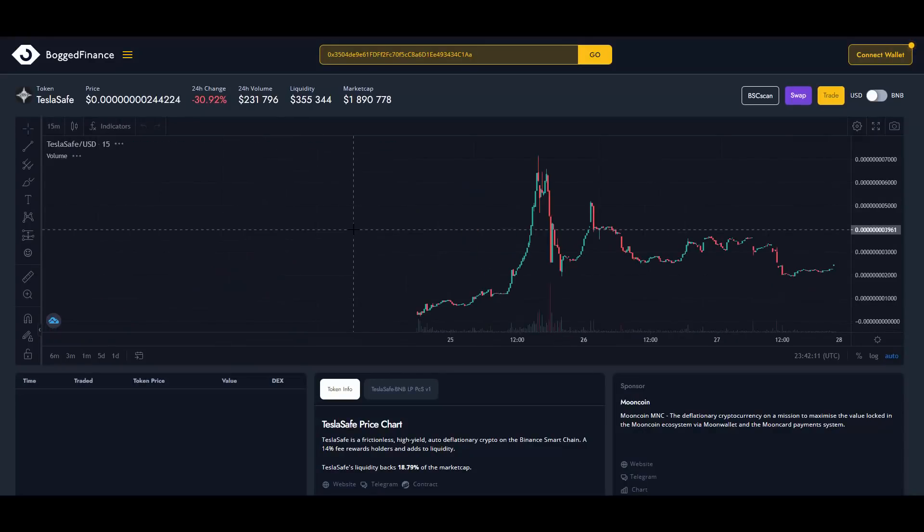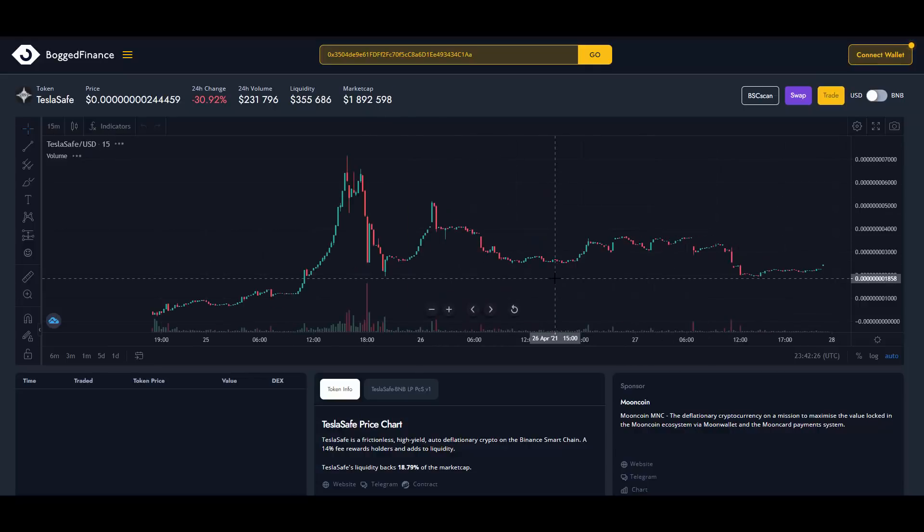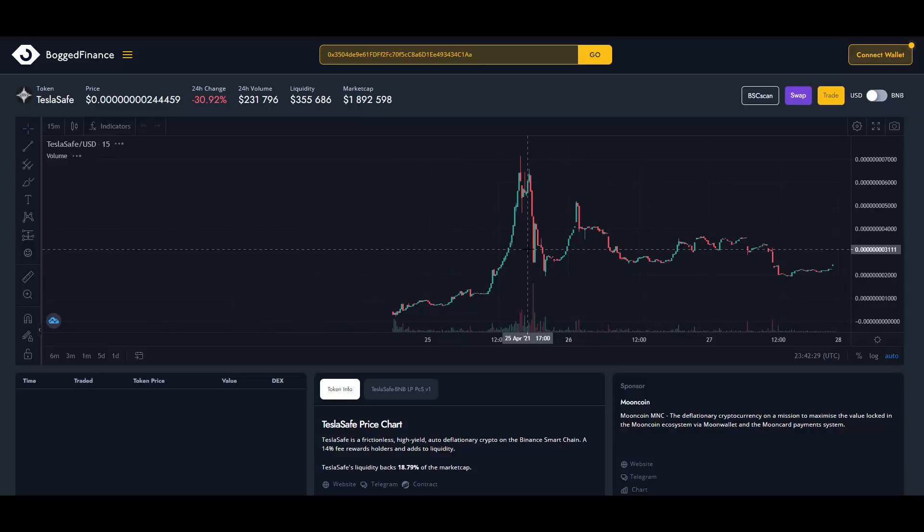Getting to the chart action on Bog Tool Charts — my favorite charts — they are sitting at almost a 2 million dollar market cap, with 551,000 in the burn address. The actual circulating market cap is about 1 million 892 thousand dollars. This is still very early, and they could easily go back to their all-time high, which would be an instant 3x, potentially even higher because of the fees applied.